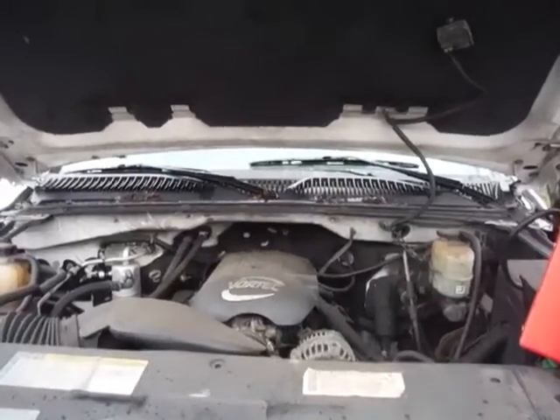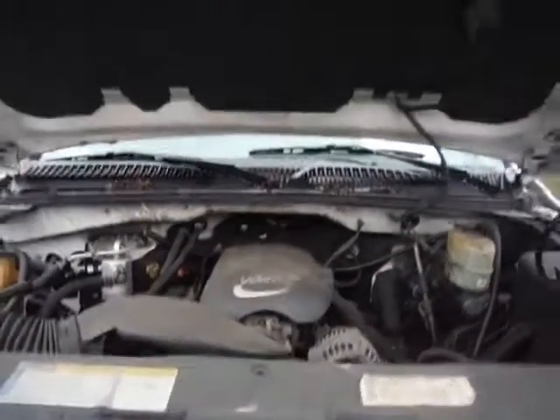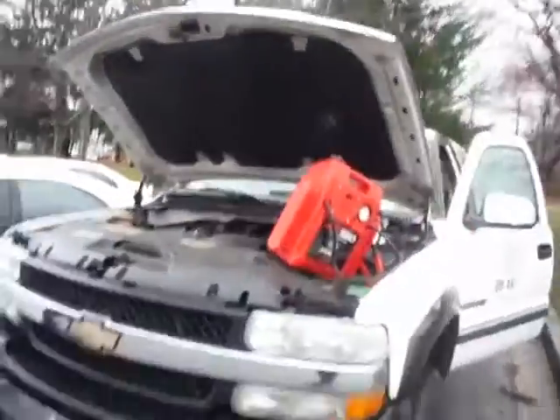Lot number 10864. This is a 2001 Chevy 2500.